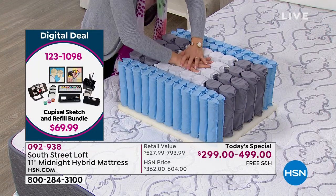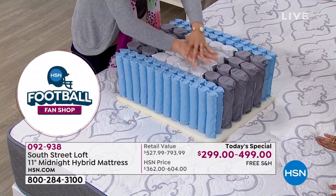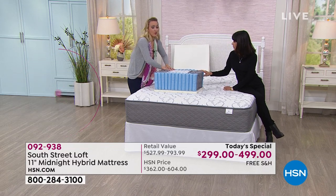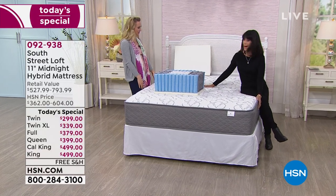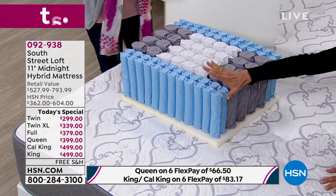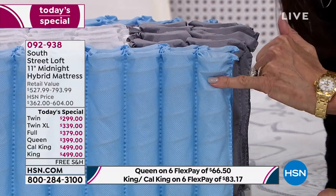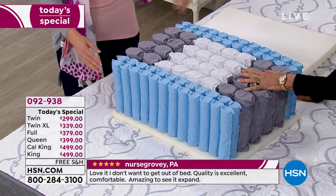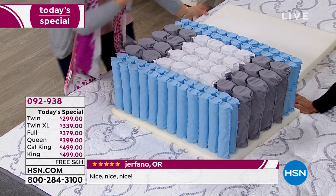If you went into a mattress store and asked for the latest technology, they'd show you this — along with a very high price tag. These reduce motion transfer, meaning you can get up in the middle of the night without disturbing your spouse. Your spouse can toss and turn, but you're not going to be disturbed. The different sizes are really important — the small ones run north to south along the edges, giving you ample support as you're sitting there. And the quantum coils sleep cooler than all-foam mattresses because of the air circulation between them.